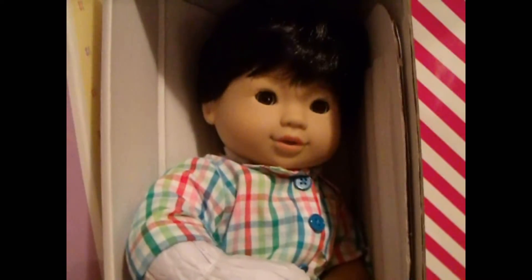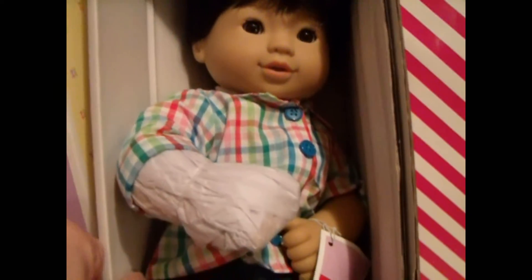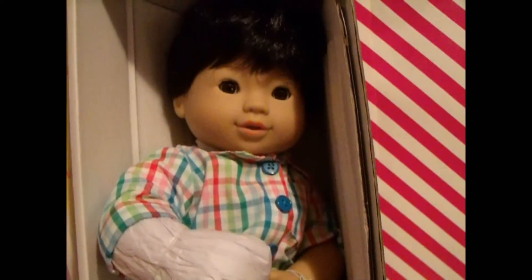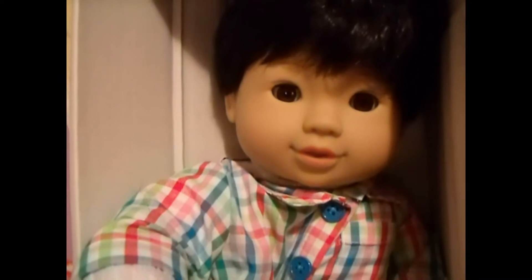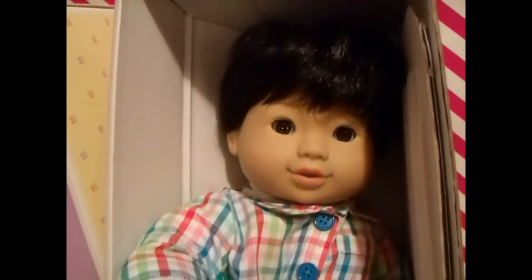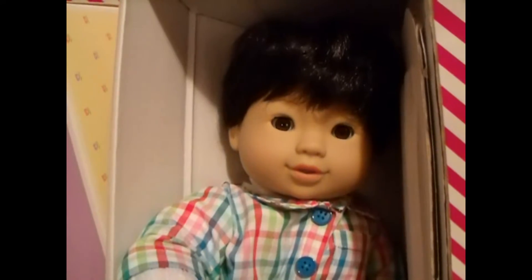Can you see in there? Look at how cute — look at that face! I got the boy, only the boy. He's the Asian one, light-skinned with dark hair — he's the Asian little Bitty Baby, so cute. Look at his face! Oh my gosh. I didn't get the girl, I got the boy because I wanted the boy. Okay, let's take him out of the box.